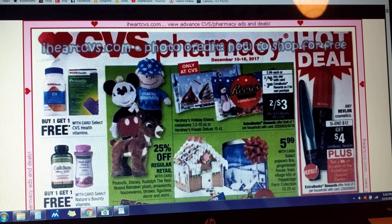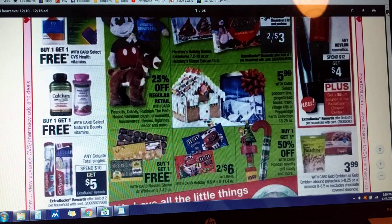Looks like we've got a hot deal happening on Revlon and Cosmetics — spend $12, get $4. And we're going to be getting a $5 coupon printing at the Redbox machine this week. So keep your eyes peeled for that because that's pretty awesome.